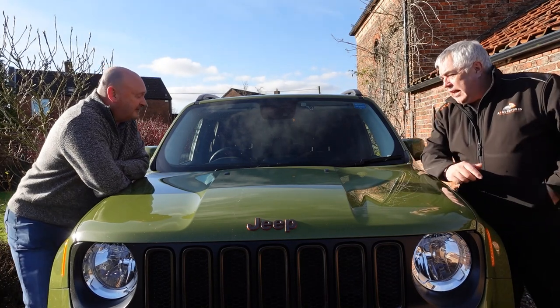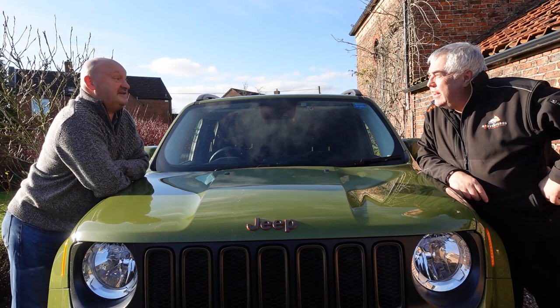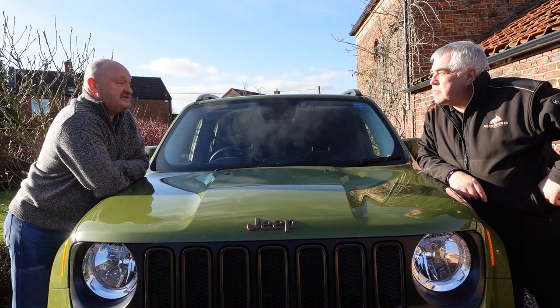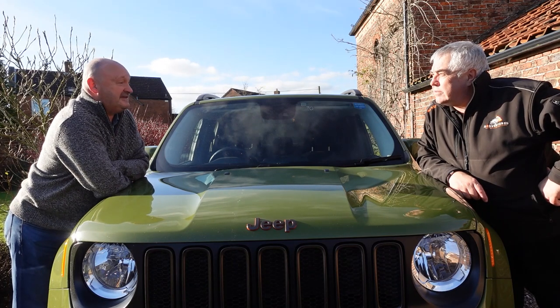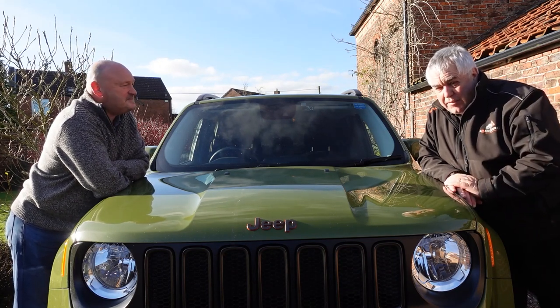I remember looking at the 60th anniversary. When we were looking for a Cherokee then, it was a 60th anniversary model and we were looking at that, and there we are. The downside is time goes too fast.